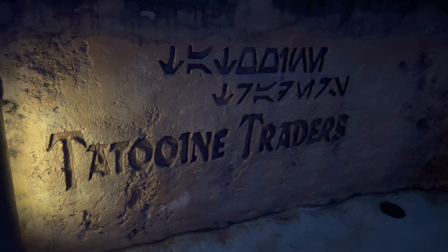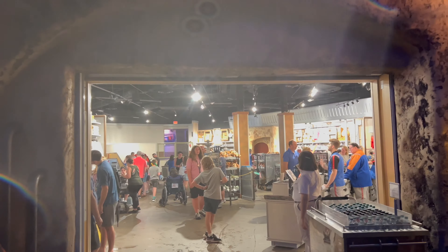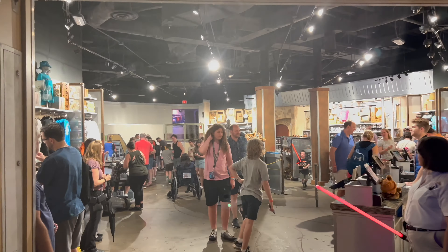Our third stop is Tatooine Traders. Last week they had two black box lightsabers for sale, just like Keystone Clothiers. Let's head inside and see what they have now.